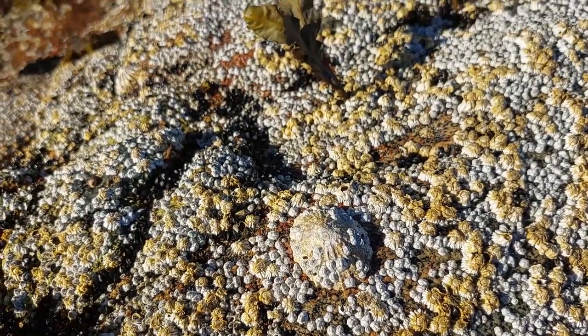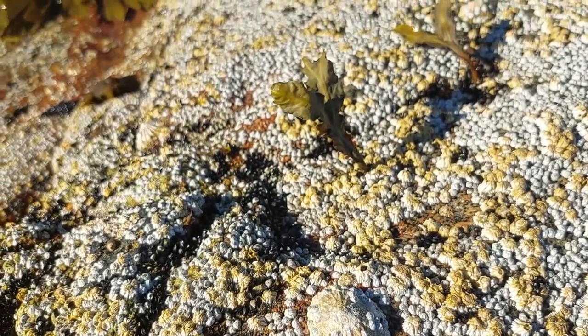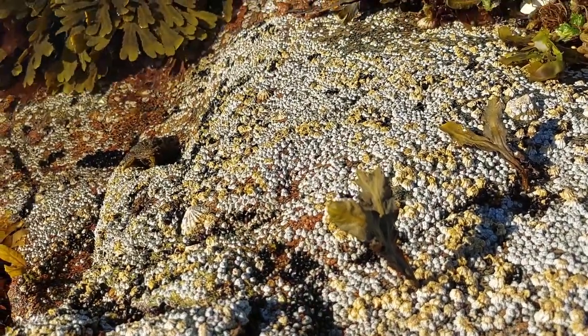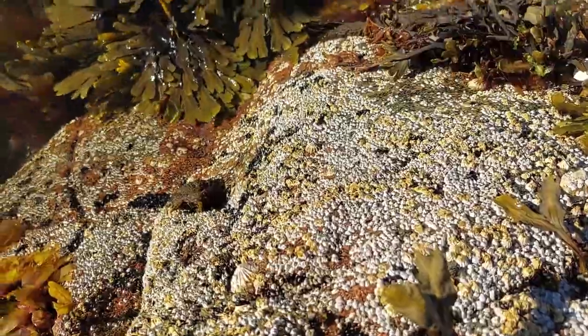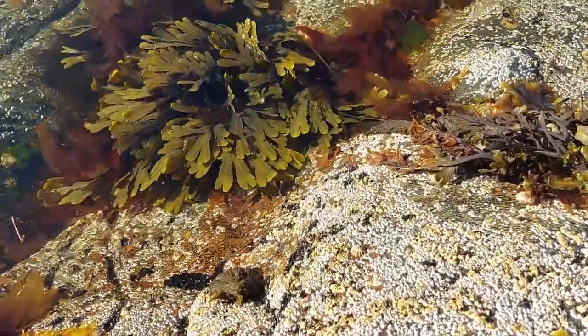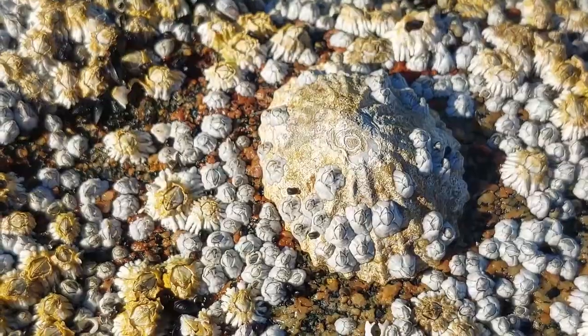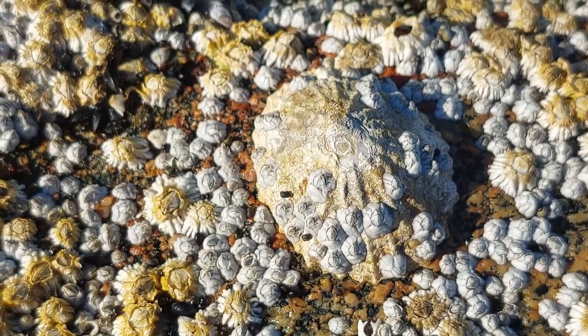As you can see there's loads of barnacles here. Looks like this limpet has been sitting here for a while.